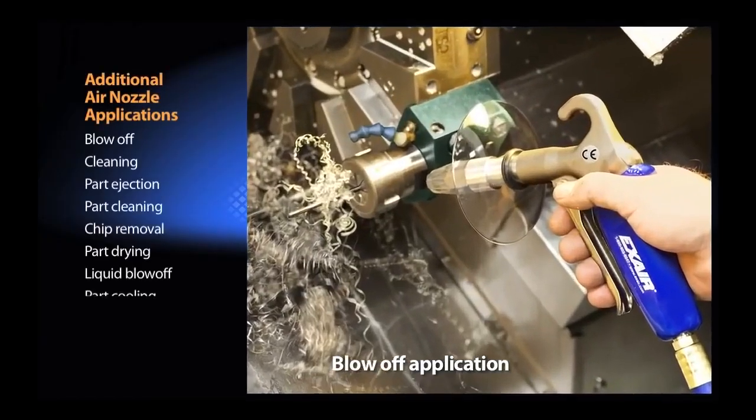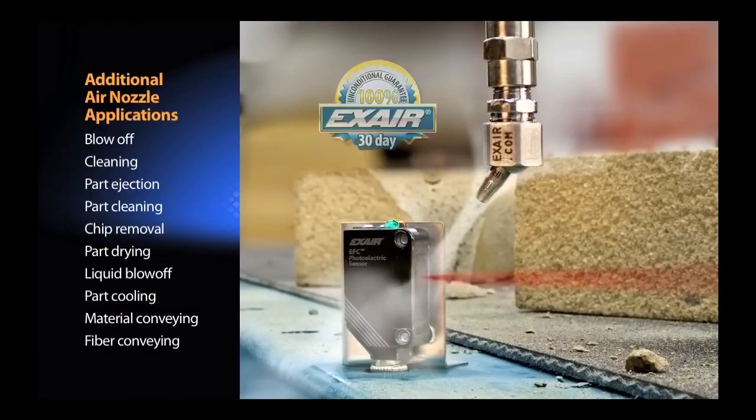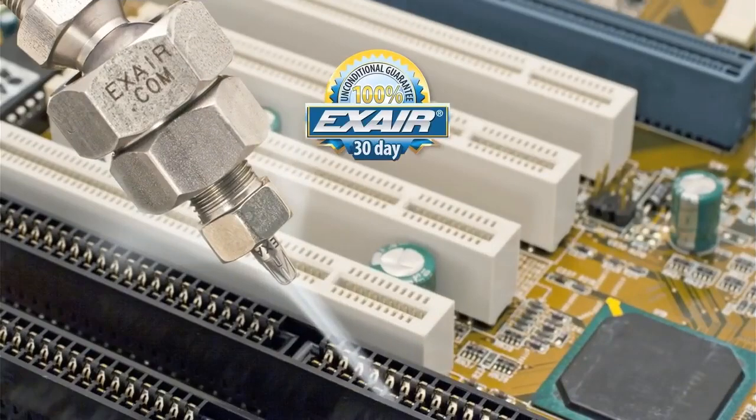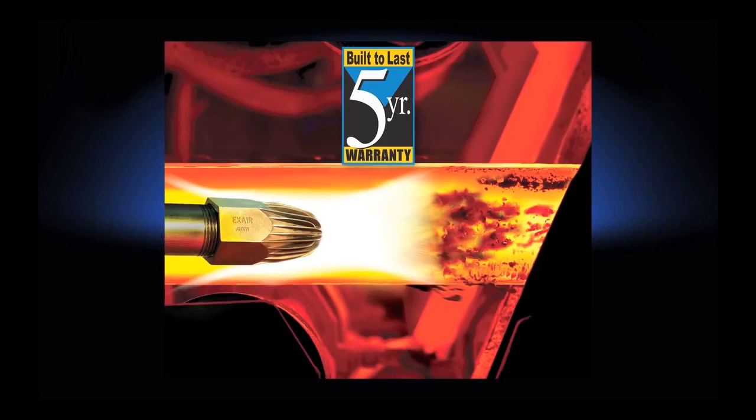X-air's wide variety of air nozzles are used in blow-off, ejection, cleaning, and cooling applications. We can provide nozzles for small tight spaces or large nozzles to provide maximum force values up to 23 pounds of force.